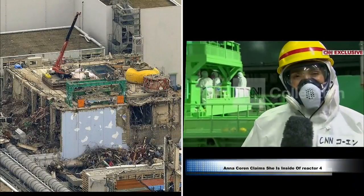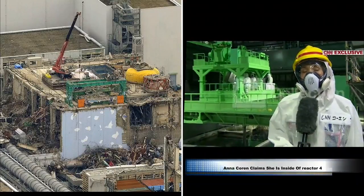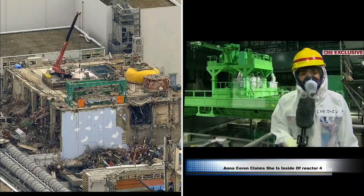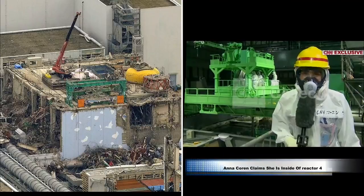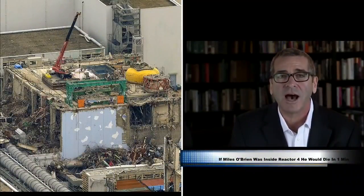We are here inside reactor 4 at the Fukushima Daiichi nuclear power plant, that was severely crippled during the earthquake and tsunami of 2011, leading to the country's worst nuclear disaster. Your energy. Thanks for watching, I'm Miles O'Brien.